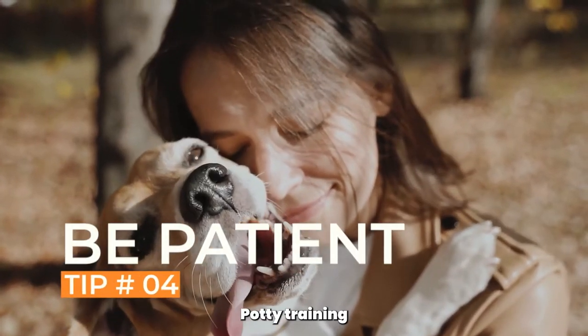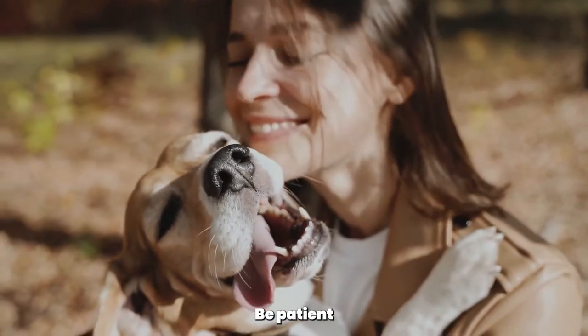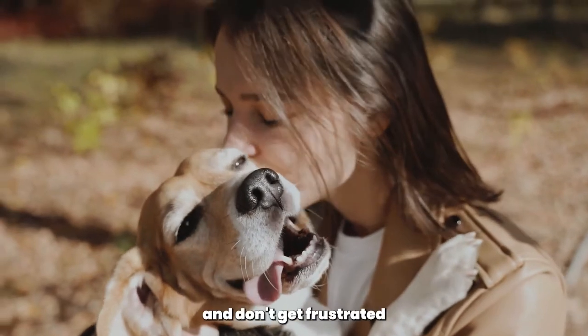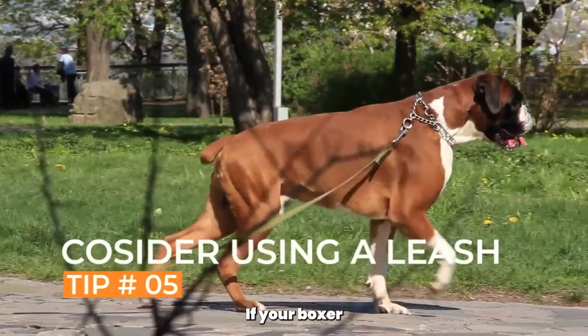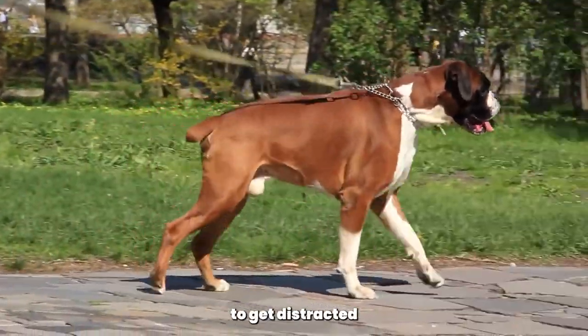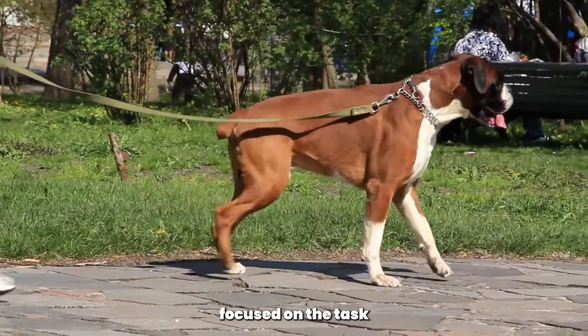Be patient. Potty training can take time, especially with larger breeds like boxers. Be patient and consistent with your training, and don't get frustrated if your boxer has accidents. Consider using a leash. If your boxer has a tendency to get distracted and wander off during potty breaks, use a leash to keep them focused on the task at hand.